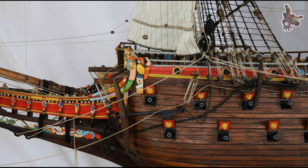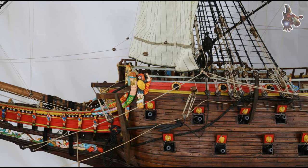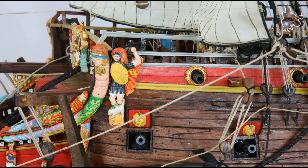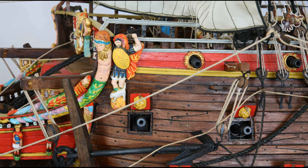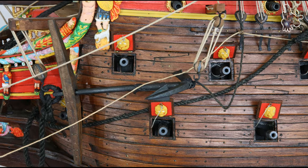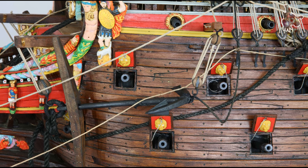How much of the Vasa is authentic today? A remarkable 98% of the Vasa remains authentic to this day. The parts that were lost over time have been carefully replaced with lighter colored wood, making it easy to distinguish between the original and the restored sections. This meticulous restoration allows visitors to appreciate the ship's historical integrity while clearly identifying the work that has been done to preserve its legacy.